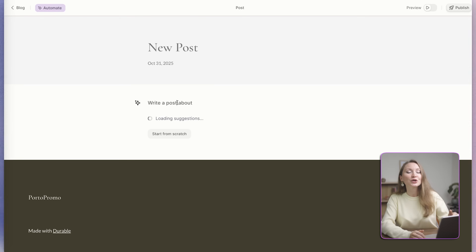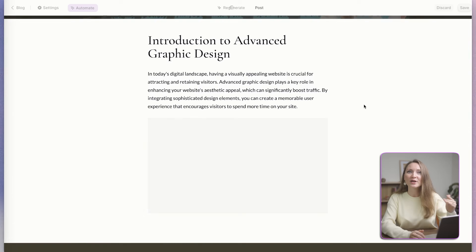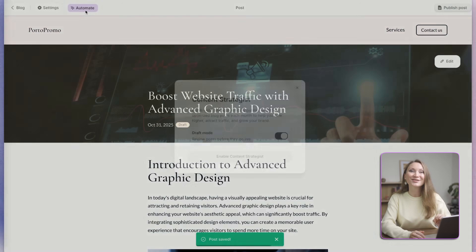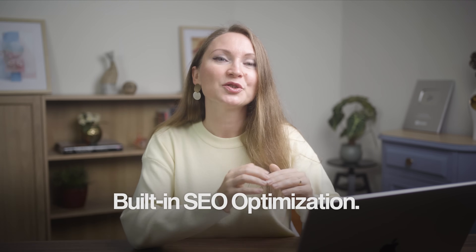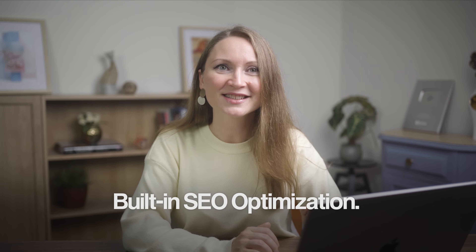Inside the blog, you can choose to generate the entire article with Durable and it will suggest your topic, generate images and content for the article. You can even enable a content strategist feature that will generate 10 SEO-optimized articles and keep them in drafts. You just need to review and approve them to go live. But here's what really impressed me — every single one of these pages is already optimized for Google. Durable's built-in SEO means that your site is ready to be found online from day one. No plugins, no technical setup, nothing.